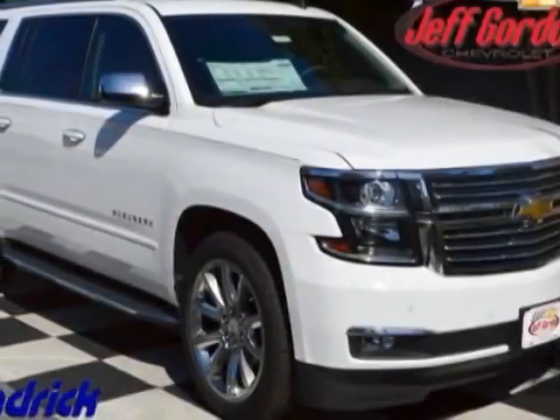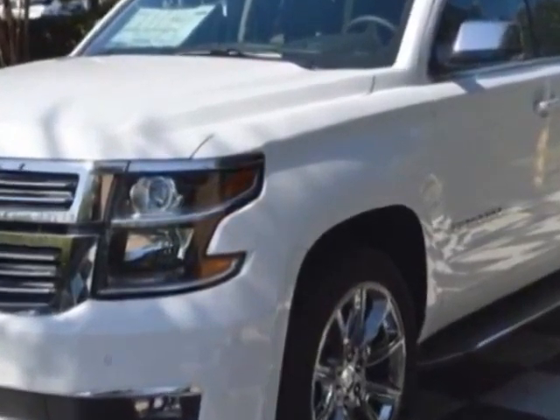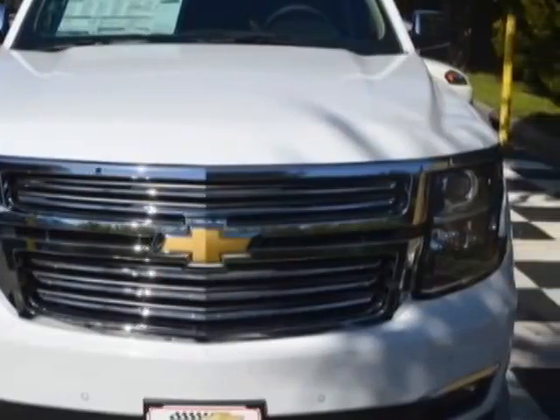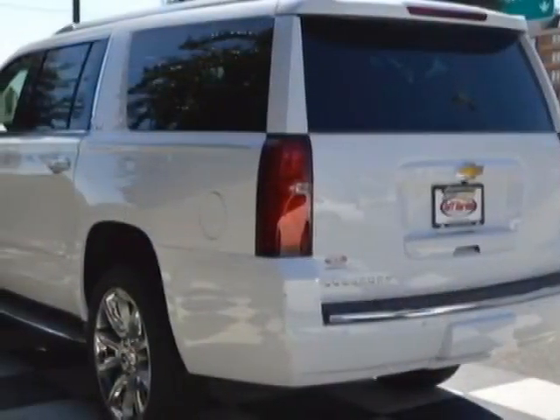Check out this new 2015 Chevrolet Suburban. For your protection, this vehicle has a full factory warranty. This Suburban boasts a 5.3 liter engine and has a 6-speed automatic transmission. Another great feature is that this vehicle uses flex fuel.